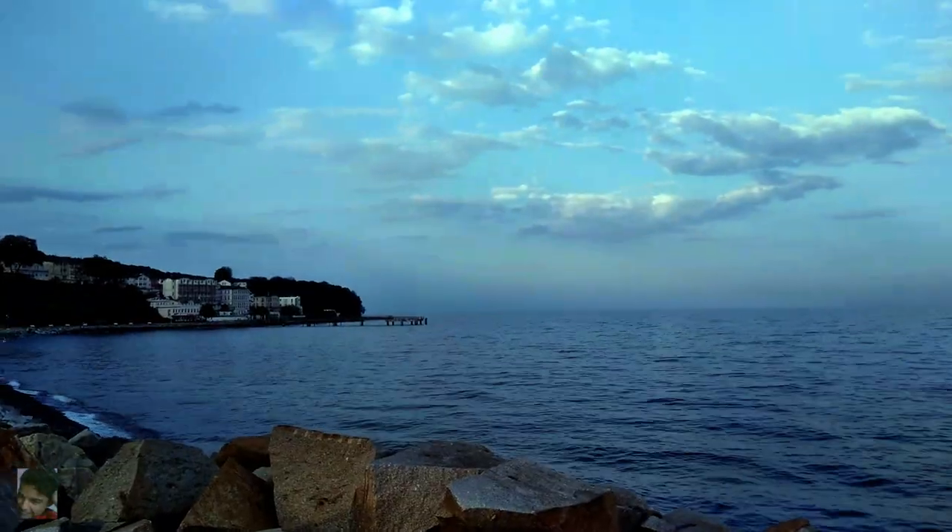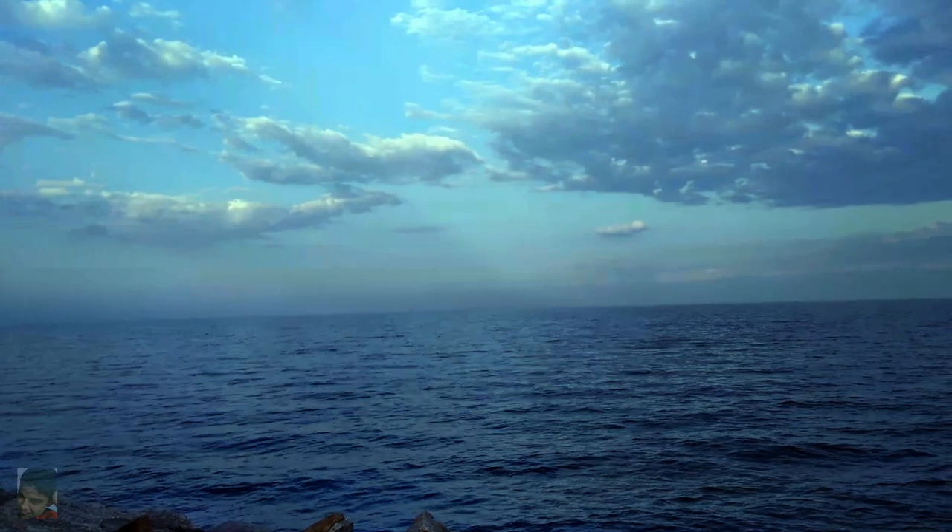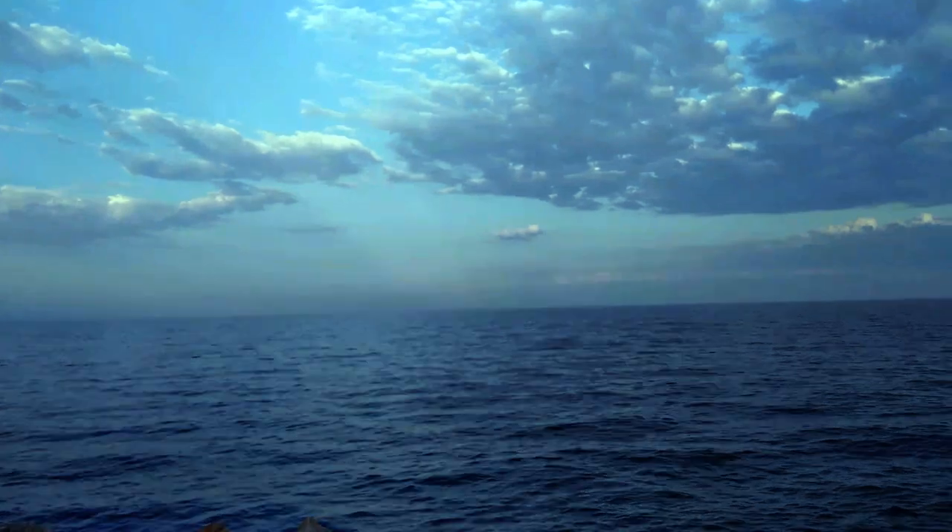On that note I conclude this video, leaving you with a lovely view of the Baltic Sea. If you enjoyed this video please give it a thumbs up and subscribe to my channel. As always, keep exploring — thanks for watching and I'll see you in the next one.